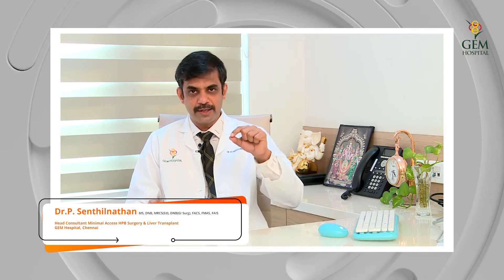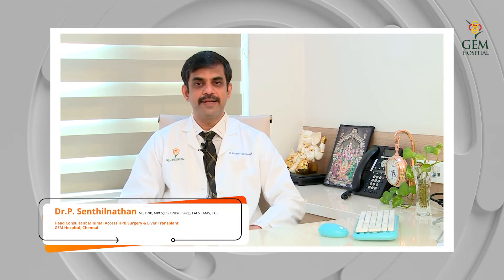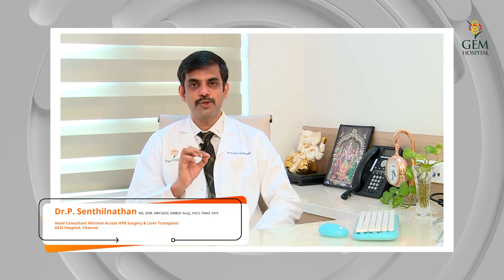The enzymes are taken into the duct, called the pancreatic duct, which drains into the intestine. So it is very important that the pancreas is responsible for digestion as well as blood sugar control.